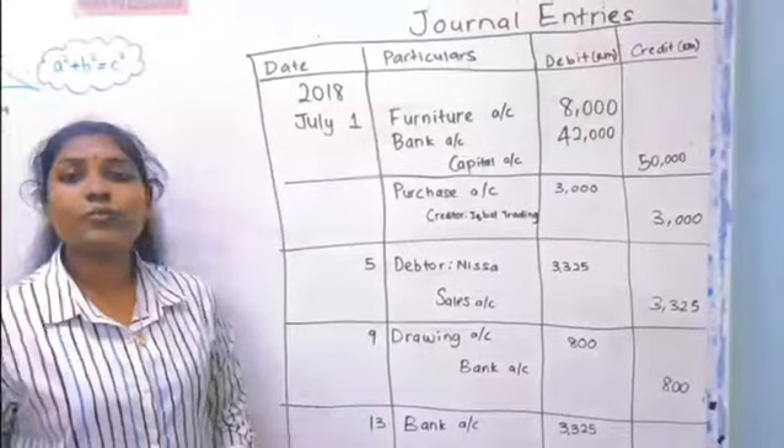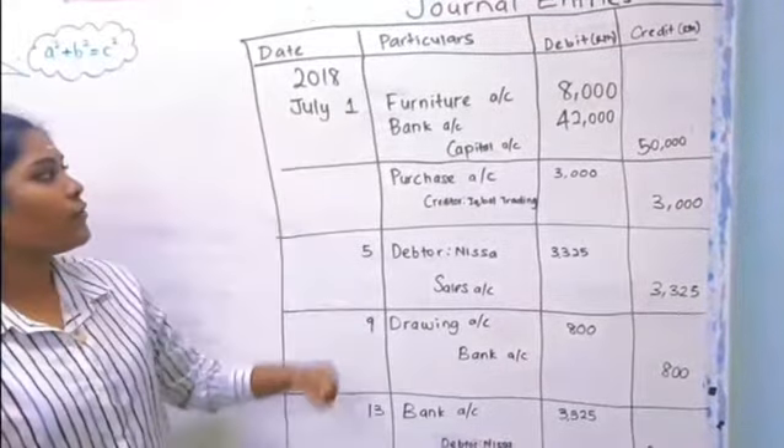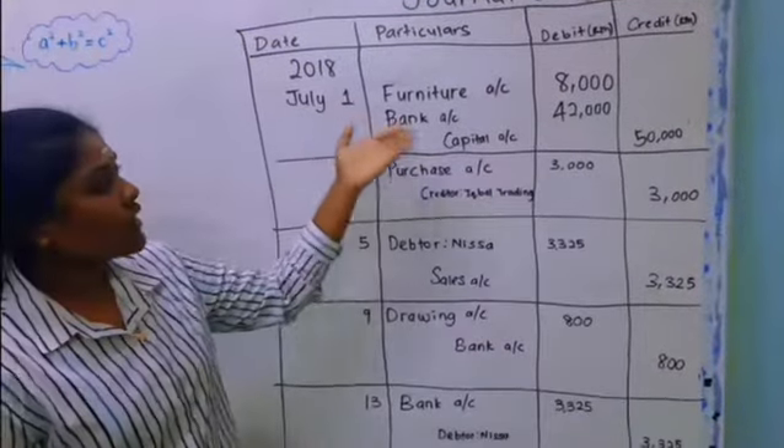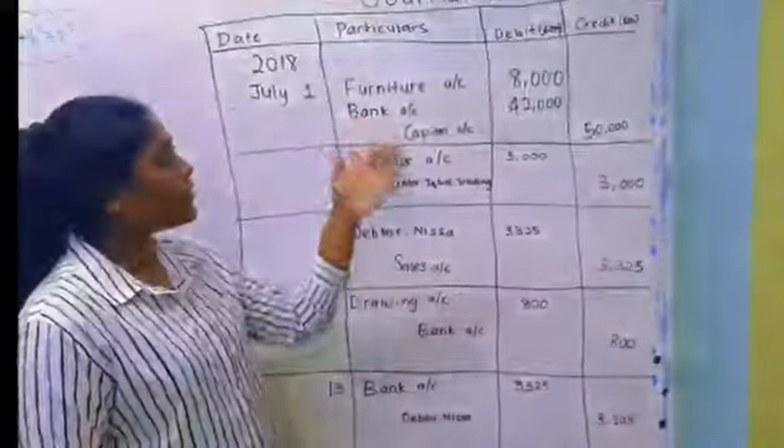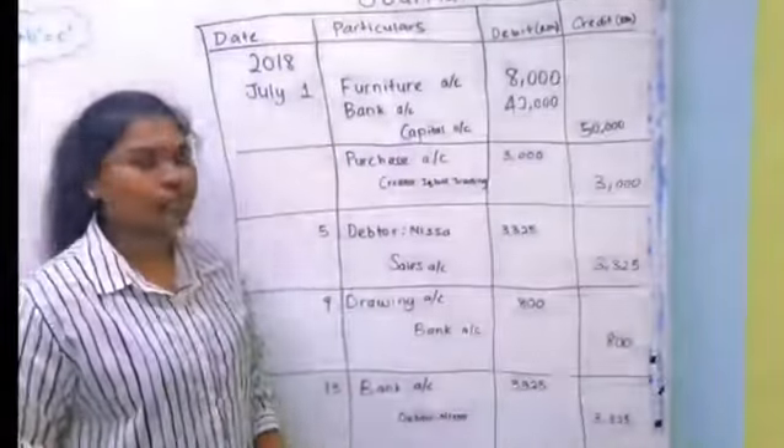During the month of July 2018, the following transactions took place. Based on the question, on opening account: on debit, furniture account RM8000, bank account RM42000; on credit, capital account RM50000.